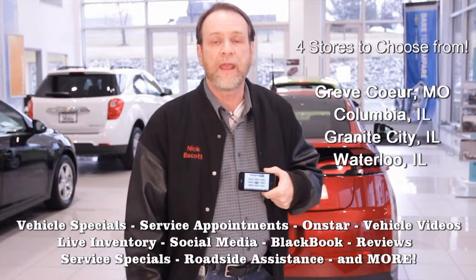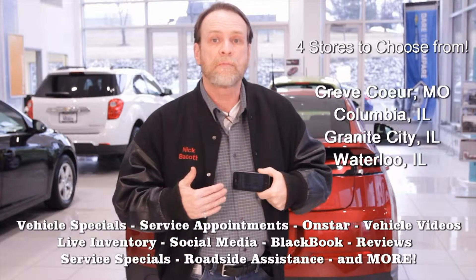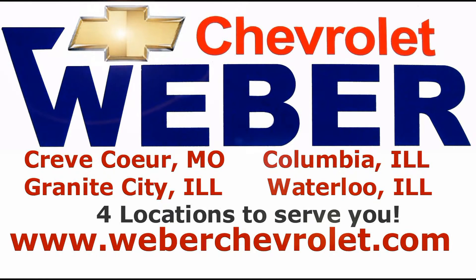It's Nick Baycott for KC95 at Weber Chevrolet again, talking about their app that allows you to schedule appointments at the touch of a button. It's just that easy — you're scheduling whatever maintenance you need on your car from the professionals. Quick and easy with you in mind at Weber Chevrolet.